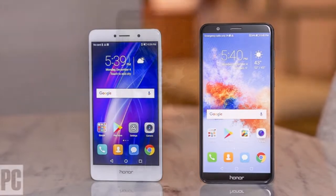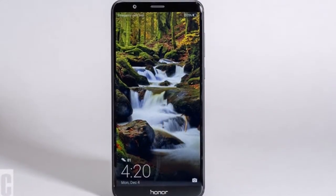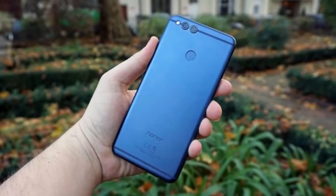As far as the cameras are concerned, the Huawei Honor 7X packs a 16MP primary camera on the rear and an 8MP front shooter for selfies.